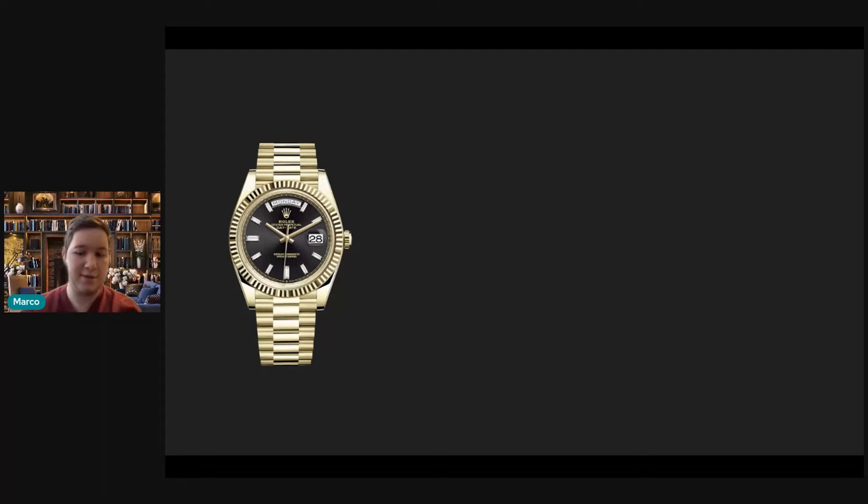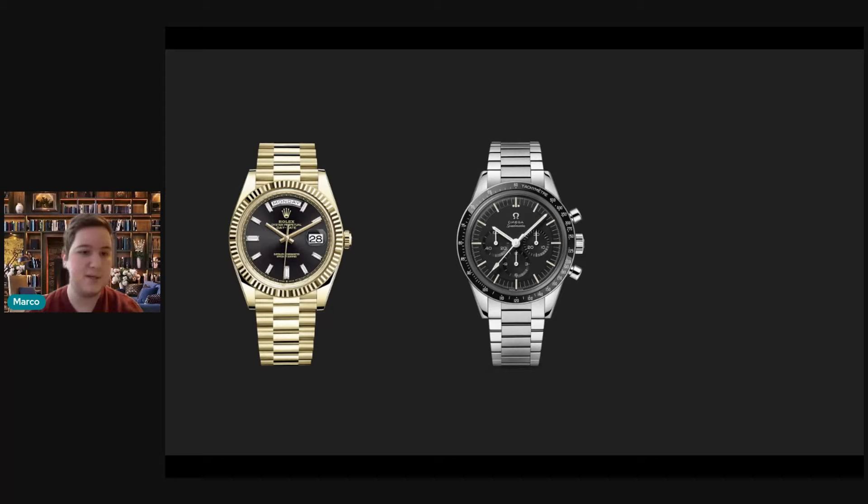The second watch I'd ask you to add is an Omega Speedmaster — the Ed White, the 321. I think this is the ultimate Speedmaster and it would complete a chronograph sub-collection within your collection: you have arguably the most prestigious chronograph in a manual winding Patek chronograph, the most desired chronograph in the Daytona, and the most historic chronograph would be a Speedmaster. The best Speedmaster money can buy is the 321 Ed White — manual winding, using the Le Mania 2310 caliber that actually went to the moon, a ceramic bezel, 40mm case, and one of the better bracelets Omega has ever made.